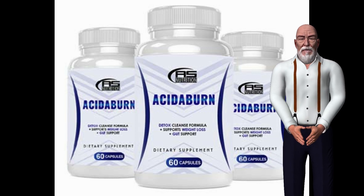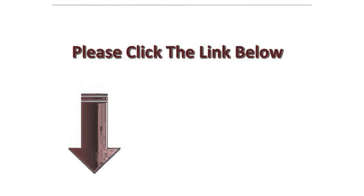For a more complete Acetaburn review and to get a discount on this supplement, click on the link found in the description below this video.